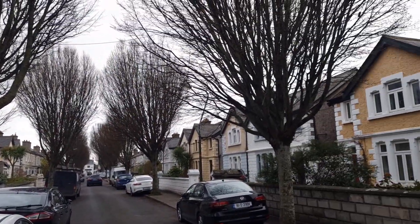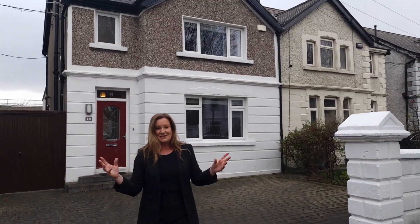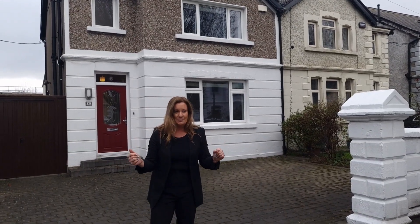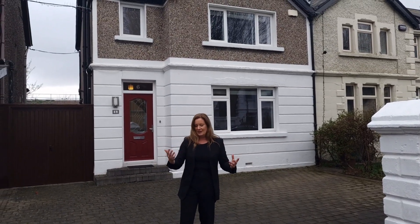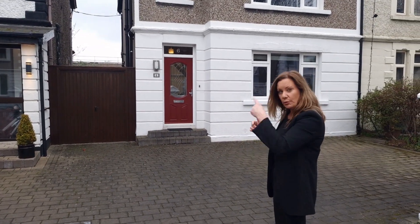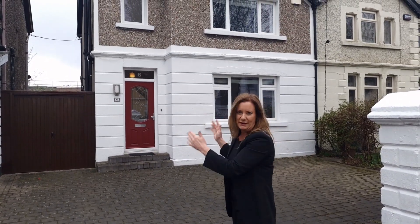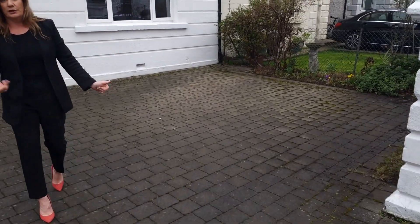Swing around that way and you can see the entire road. This is actually one of my favourite roads at Christmas because all of the neighbours get together and light up this road — it's so beautiful. They also have a summer party; it's just the cutest. It's a really, really nice community. As you can see we have a really large side entrance here. This is a shared entrance but it actually closes off so you have your own private side, which is absolutely fantastic.